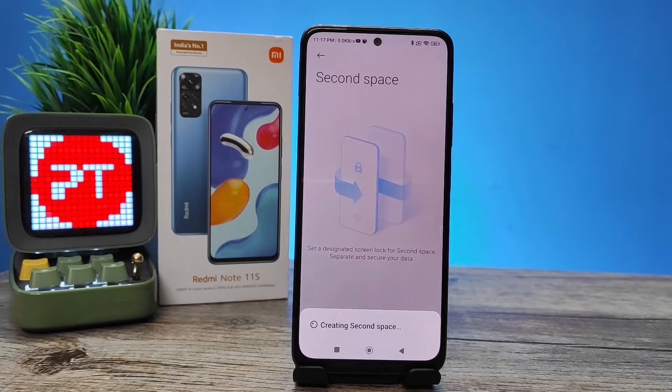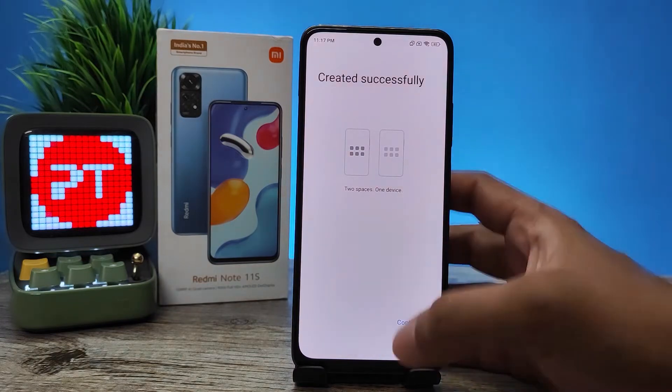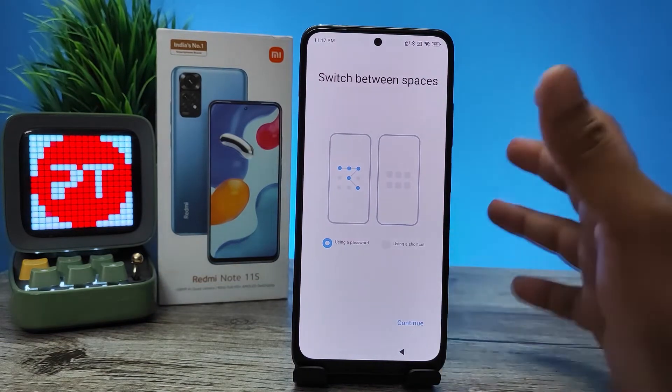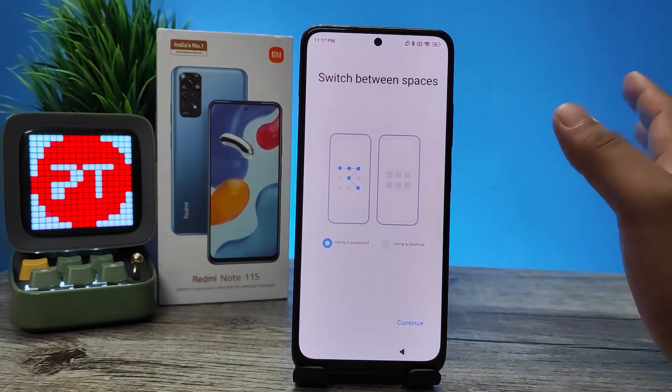It will take some time, you need to wait. Now the Second Space is created successfully. For Second Space access, you can create a password or use a shortcut to access it.